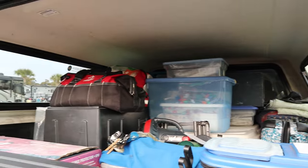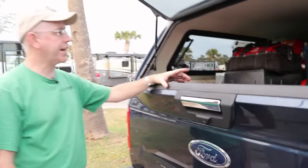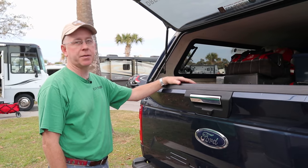We are loaded for a three-month trip, and that is less than 1,600 pounds of payload right there.